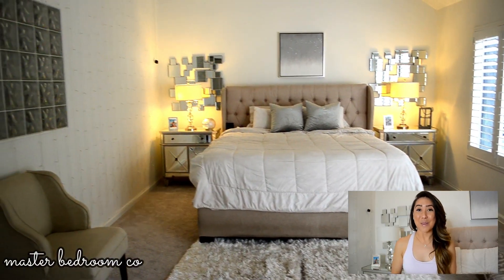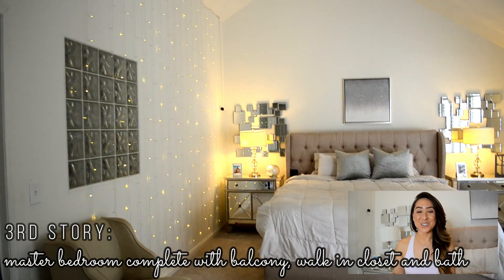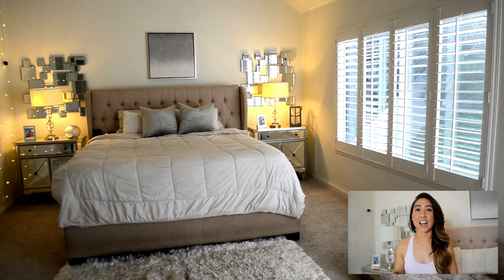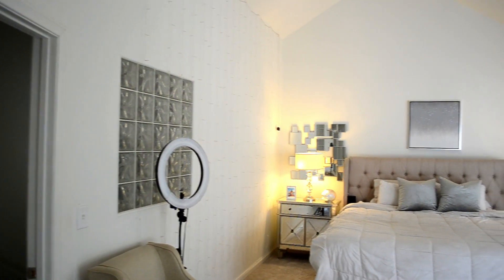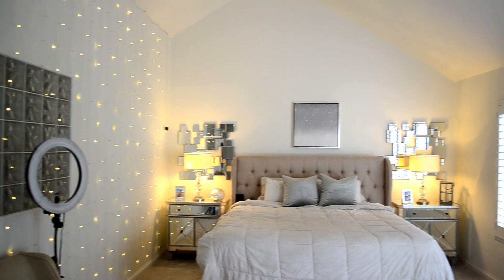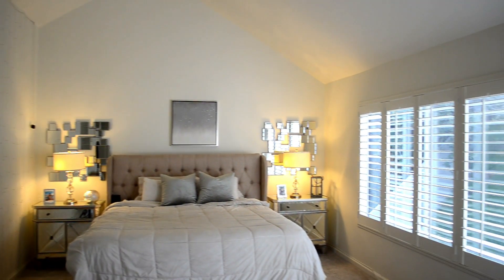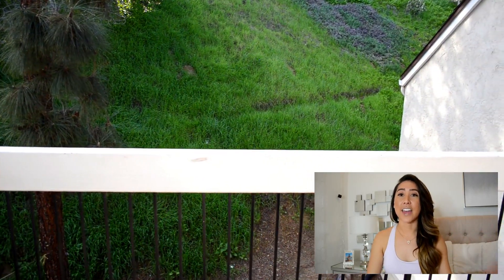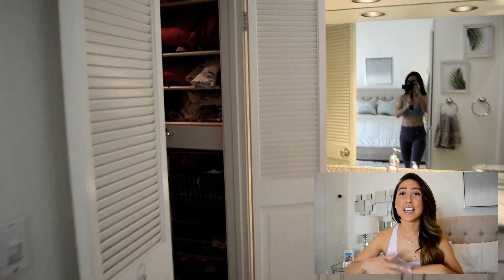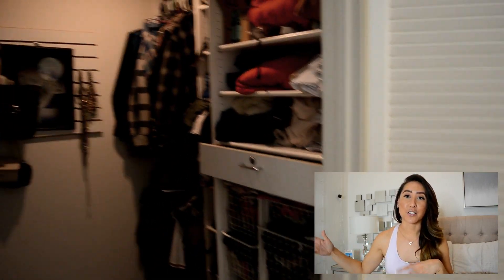Now for the big one — my bedroom. Pretty much you're going to walk up another set of stairs and we have the whole entire third floor to ourselves. That consists of my master bedroom, and then it has its own separate private balcony deck. And then I have a walk-in closet, the sink area, and then the shower and toilet area.